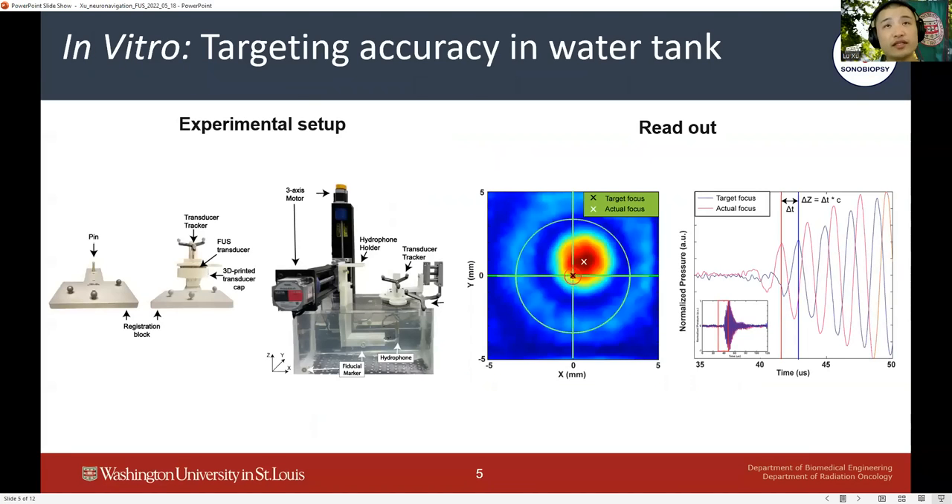We first evaluated the targeting accuracy of our neuronavigation-guided sonobiopsy device in a water tank. The location of the FUS transducer geometrical focus was registered to the neuronavigation system by inserting the transducer with the help of a 3D-printed cap to the pin on the registration block provided by the manufacturer. Relative locations of the transducer were tracked by the optical tracker attached to it. The transducer was then moved to the user-defined target location inside a CT-scanned water tank, and a hydrophone scan was performed around the target location.